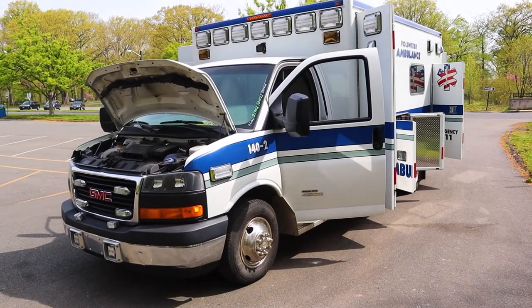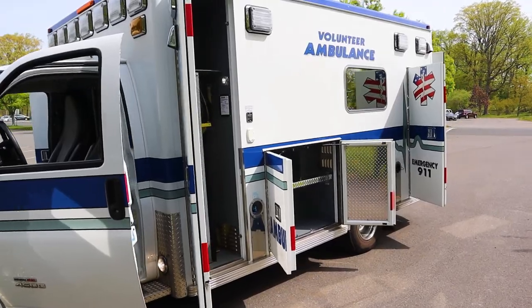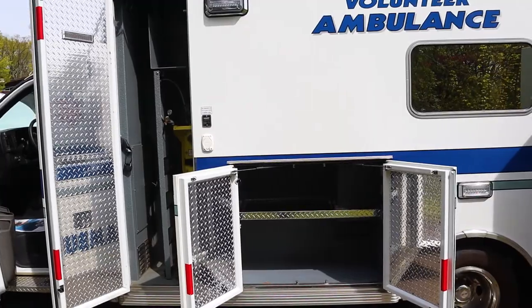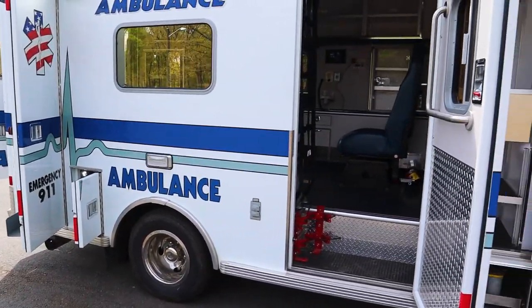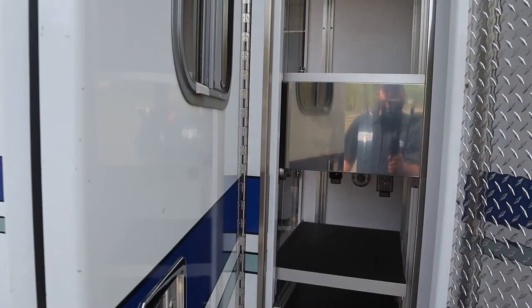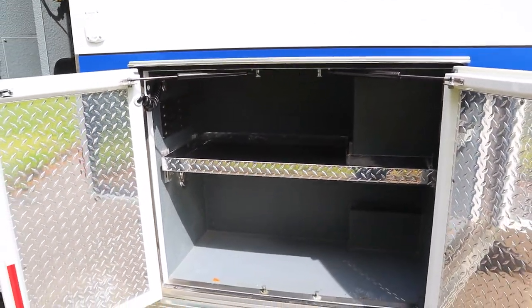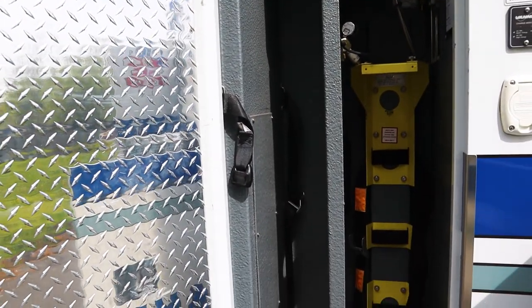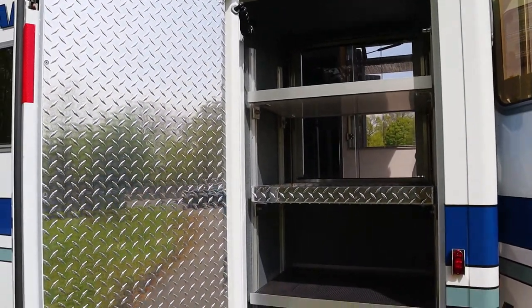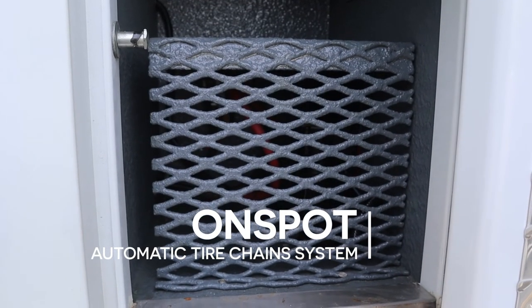Type 3 box unit, fully equipped with LEDs throughout. Plenty of storage — everywhere you look you have a compartment, including a battery compartment, storage in this area, an oxygen tank compartment, storage here with access to the interior, and this is where the compressor is located for your snow chain setup.